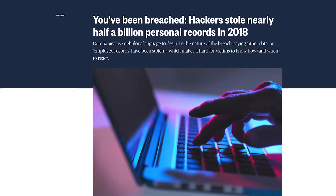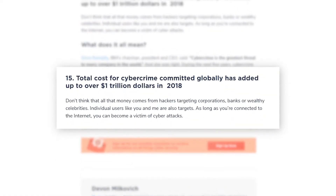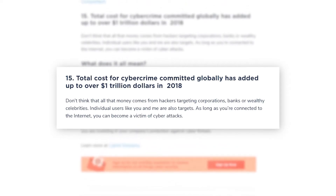Hey guys, it's Fisaro here. Did you know that in 2018, hackers stole half a billion personal records? And the fact is that every 39 seconds there's a hacker attacking someone. That same year, cybercrime globally added up to $1 trillion in losses — and a major part of that doesn't even come from the big banks or web-based celebrities, but from individuals like you and me.